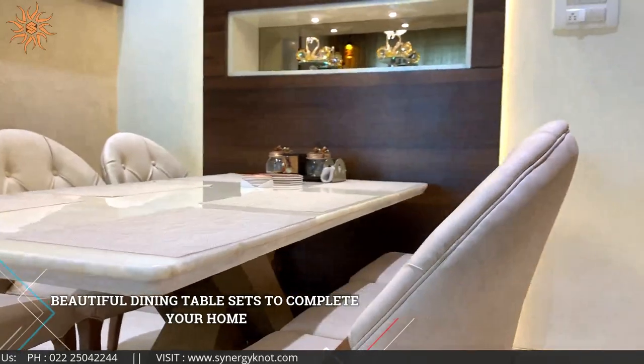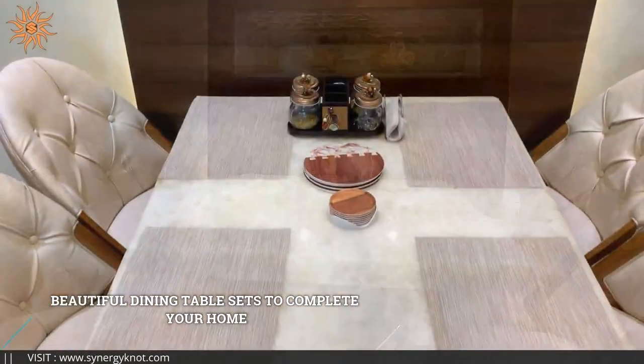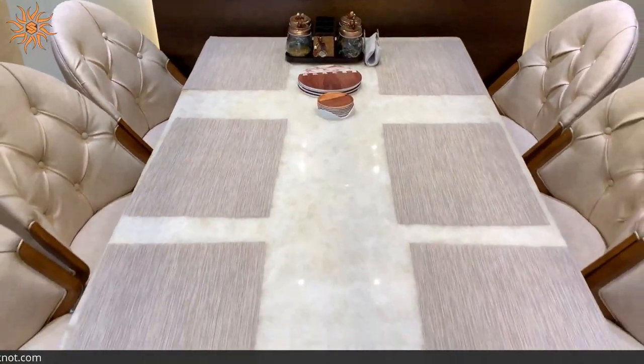We've got a wide range of dining table sets available in a variety of sizes and styles.